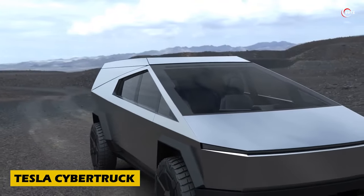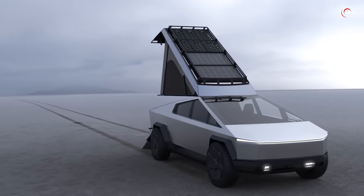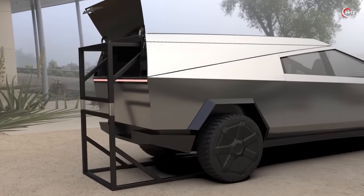Get ready to revolutionize your mobile living experience with the Tesla Cybertruck. Elon Musk's visionary design has already garnered millions in pre-orders. Now meet the Space Campers team, ready to transform these angular marvels into fully fledged motorhomes.